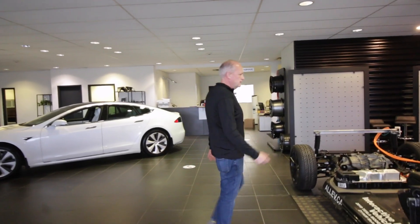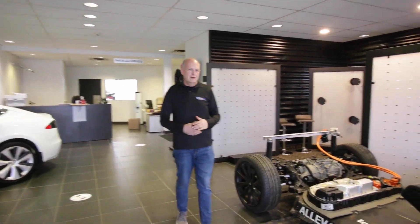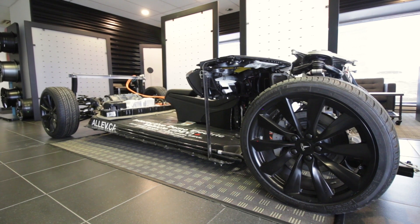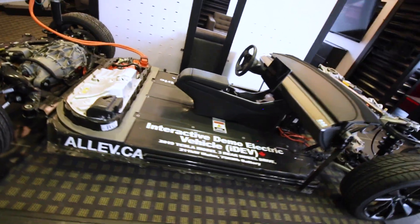It actually started as a 2019 Tesla Model 3 with 2800 kilometers on it. In the process, we disassembled the vehicle and removed the body panels to be able to showcase the components within an electric vehicle.